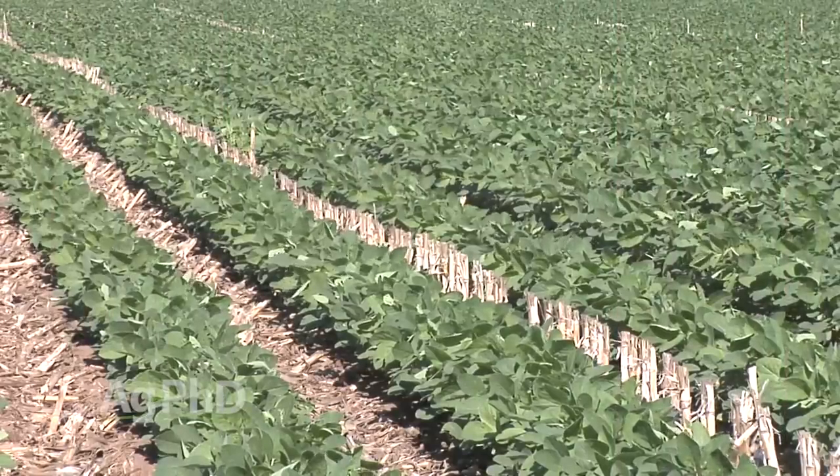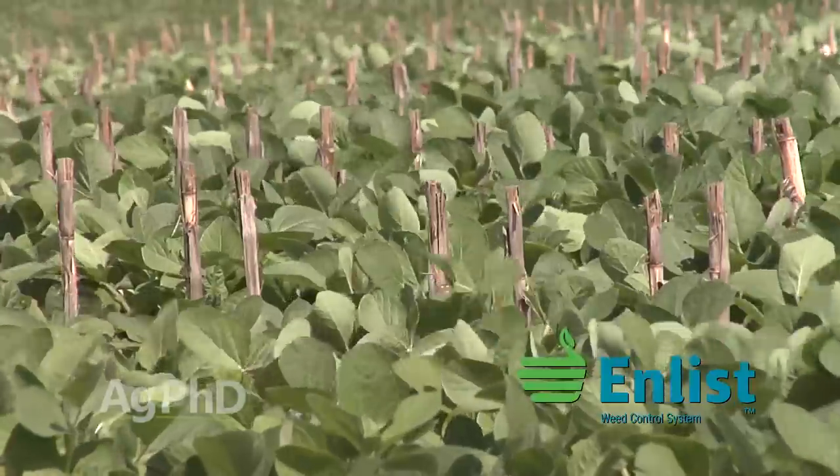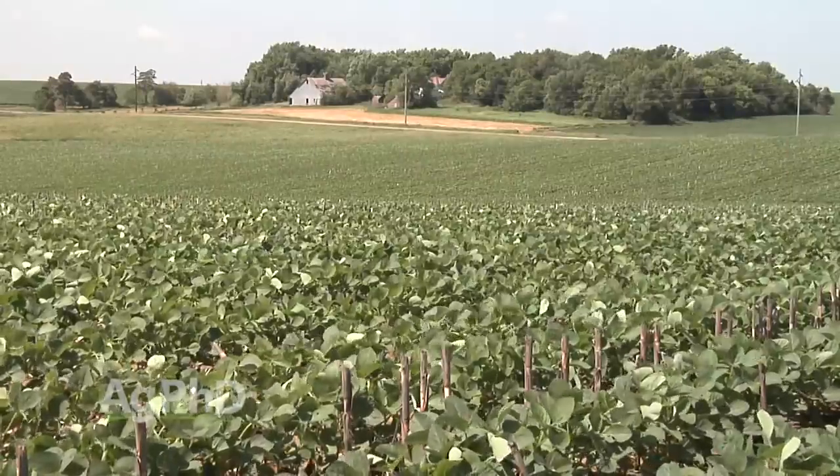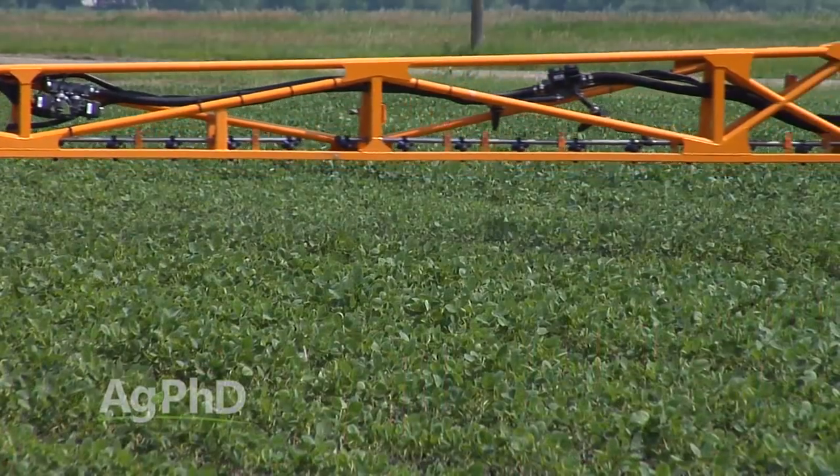Hello and welcome to Ag PhD. I'm Brian Hefty. And I'm Darren Hefty. Thanks for joining us today. We are so excited about all the options available for farmers today, but we're also excited about some of the things that are coming in the very near term. We're going to be talking about one of those trait packages that will be available in some crops, already is available in other crops, and could be a help for you controlling tough weeds.